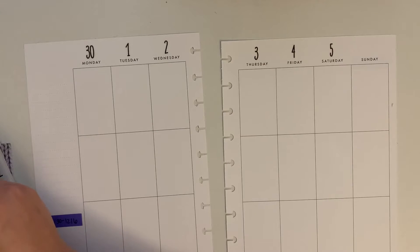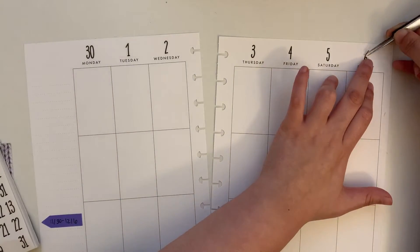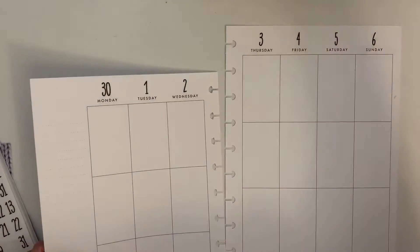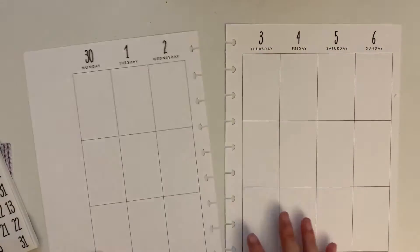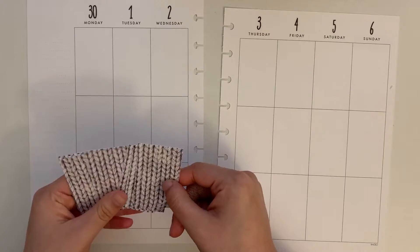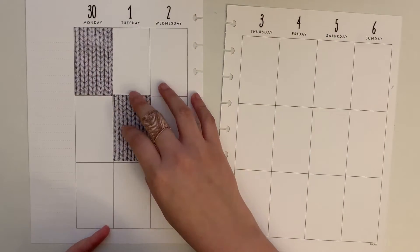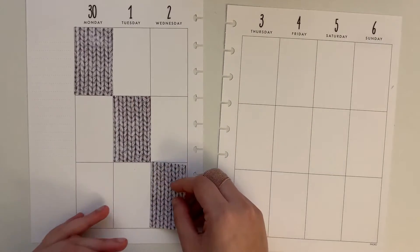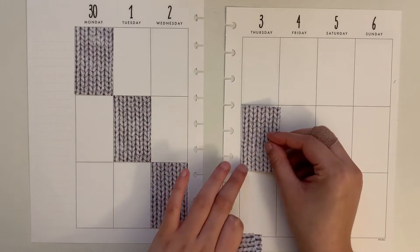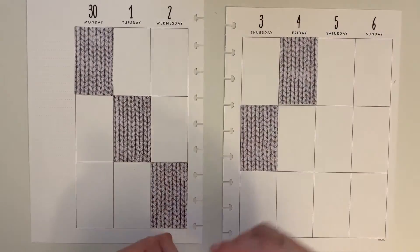The hashtag for December is #PlannableDecember2020 on Instagram and maybe YouTube — I'll probably use that hashtag for this video. Basically, for each week of December and across multiple months, they host this challenge fairly regularly. There is a prompt and the challenge is to interpret that prompt however you want and put it into a planner spread. For the first week of December, the prompt is 'sweater weather.'